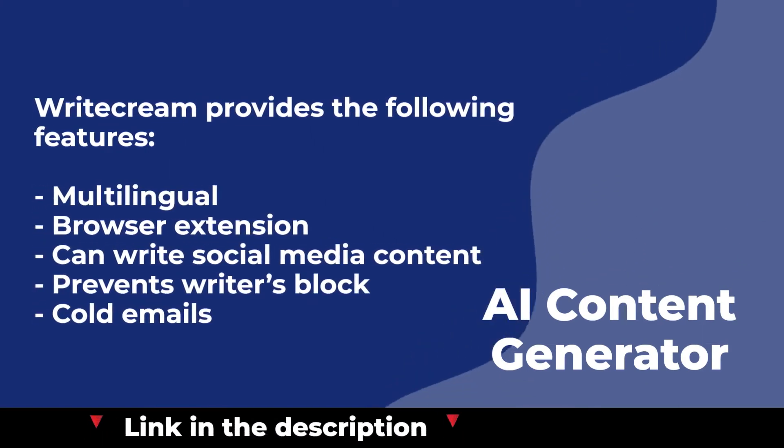Writecream provides the following features: a multilingual browser extension, the ability to write social media content, prevents writer's block, and supports cold emails.